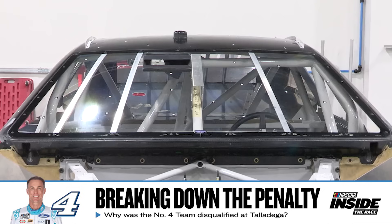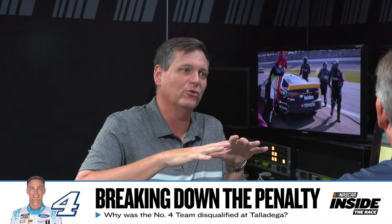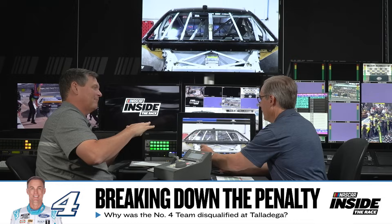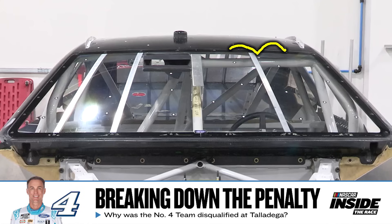For me, this upper lip right here — if that was not secured, as the Lexan gets hot, we see the cars roll through inspection with umbrellas up trying to shade them. As that Lexan gets hot it grows and it almost creates a lip, almost gets humped between these bolts. That ends up like a trip — the idea is to trip the air over the top of the car.